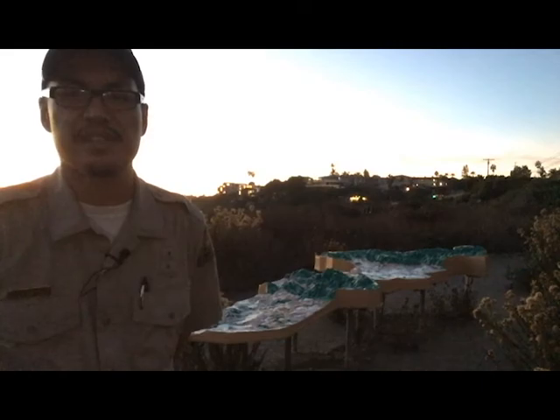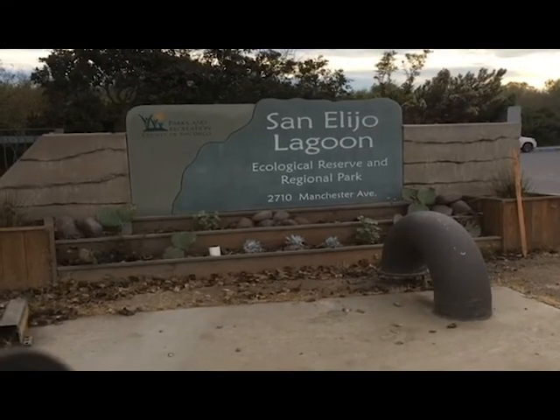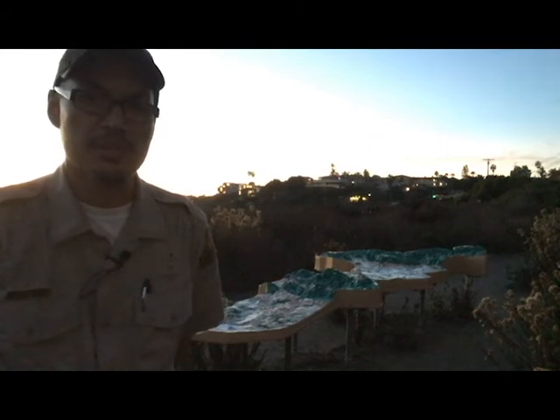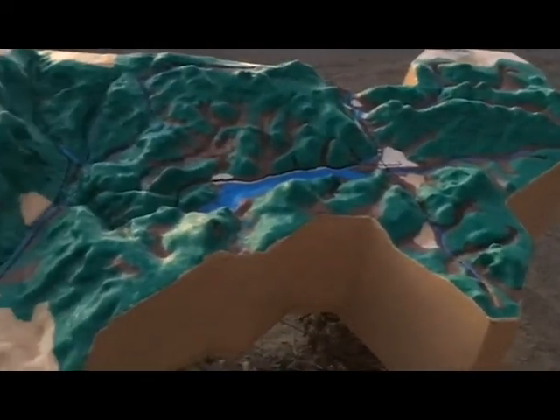Hello. My name is Edward Castro. I'm a park attendant here at the San Alejo Lagoon Ecological Reserve. Myself and the ranger staff work with the San Alejo Lagoon Conservancy and the California Department of Fish and Wildlife to maintain about a thousand square acres of coastal wetlands.